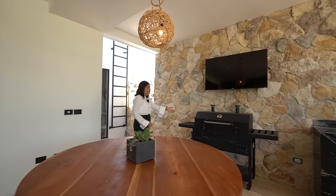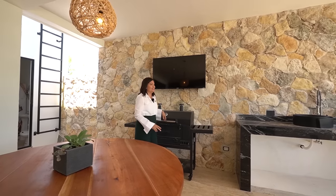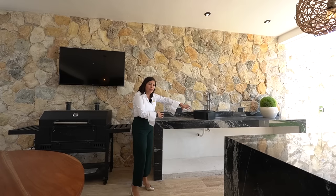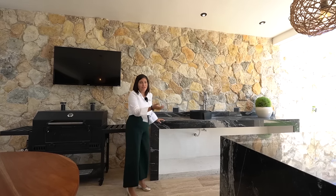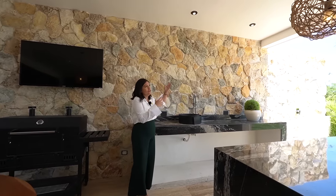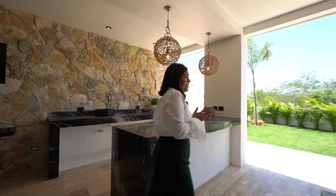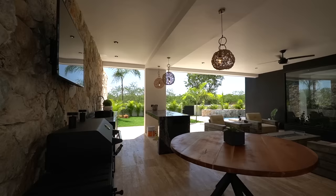Ya vas a tener tus barbecues en este increíble asador que está incluido. En las barras falta el detalle de madera que aún no han terminado, pero vendrán gavetas de madera en ambos lados para guardar utensilios. También tiene lavabo, y desde aquí apreciamos la vista de pura área verde al exterior.